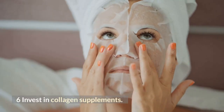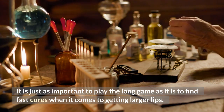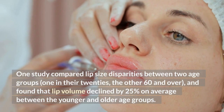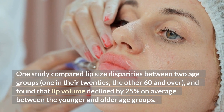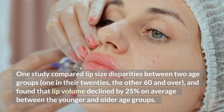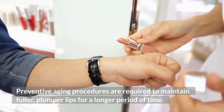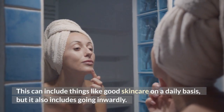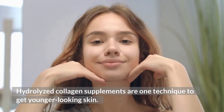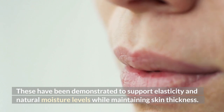Number six: invest in collagen supplements. It is just as important to play the long game as it is to find quick fixes when it comes to getting larger lips. According to a scientific study, lip size naturally thins over time. One study compared lip size disparities between two age groups — one in their 20s and the other 60 and older — and found that lip volume declined by 25% on average between the younger and older age groups. Preventative aging procedures are required to maintain fuller, plumper lips for a longer period of time. This can include good daily skin care, but also going inward. Hydrolyzed collagen supplements are one technique to get younger-looking skin, as they have been demonstrated to support elasticity and natural moisture levels while maintaining skin thickness.